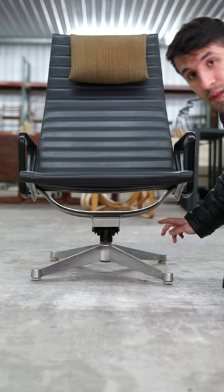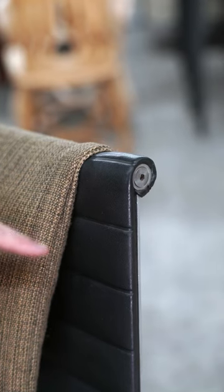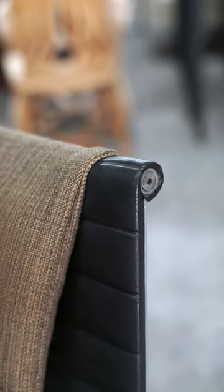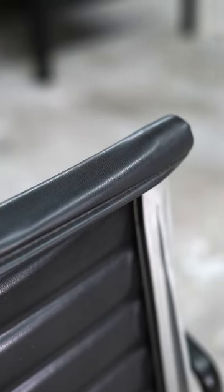This is the cast aluminum antler style base with the adjustable mechanism on the bottom. This example is in Naugahyde, which is a type of vinyl material and also has an early fabric headrest. Charcoal Naugahyde was a material that Charles Eames loved to specify.